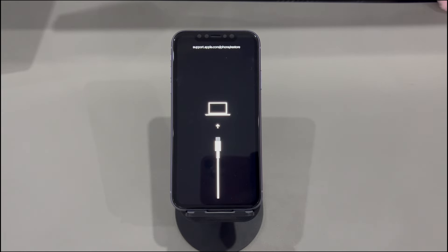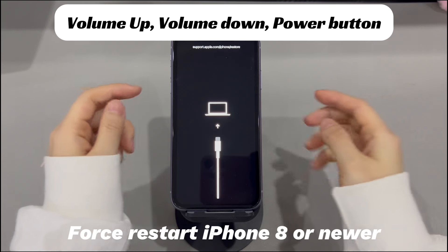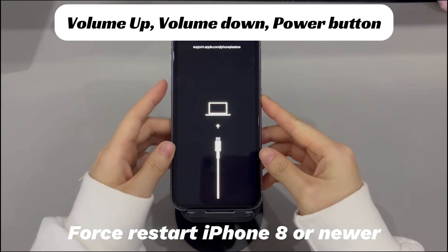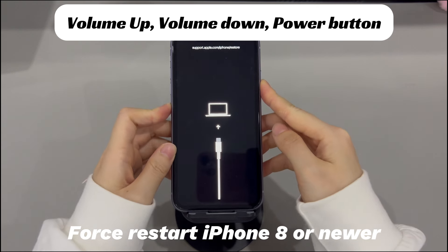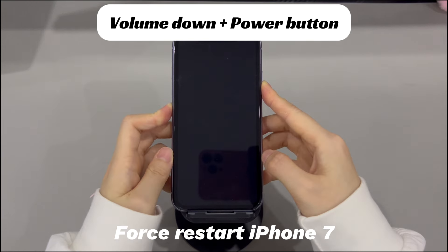In different iPhone models, the steps vary. To force reboot an iPhone 8, iPhone 10, or later iPhone models: press and quickly release the volume up button, press and quickly release the volume down button, then press and hold the side button until you see the Apple logo. To force reboot an iPhone 7 or iPhone 7 Plus: press and hold both the volume down button and side button, and continue holding both buttons until you see the Apple logo.